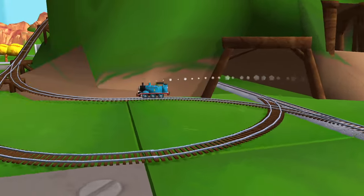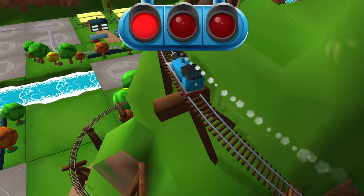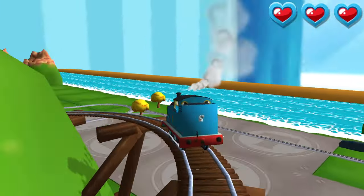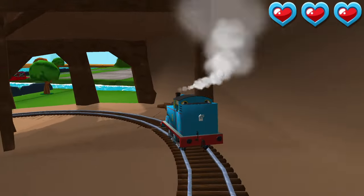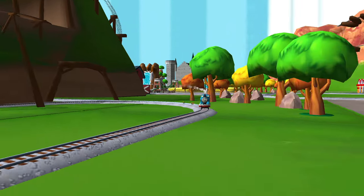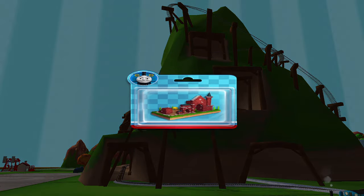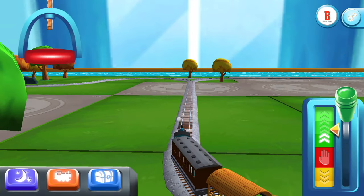Only the boldest of engines will try Crazy Coaster Mountain! Steer your engines through the sharp curves. Swipe left or right — great! Well done! I think your engine wants to do that again. Time to pick a special surprise.